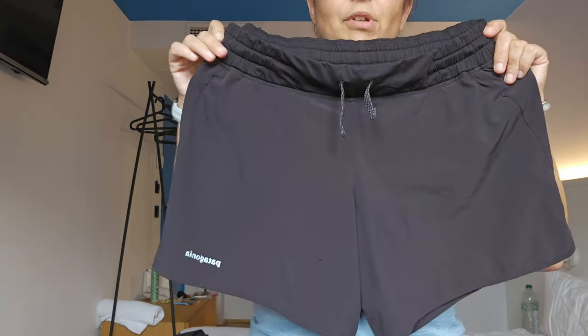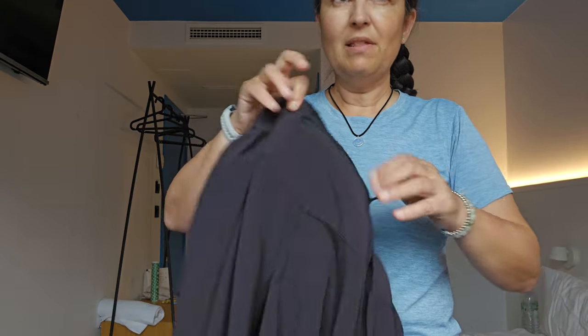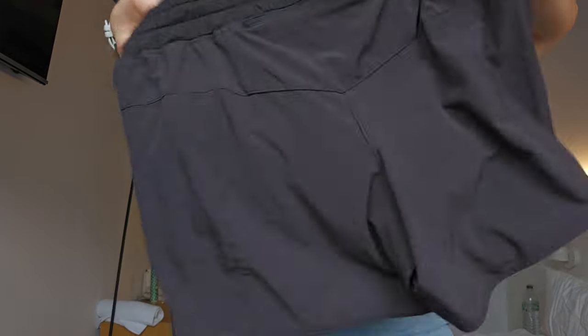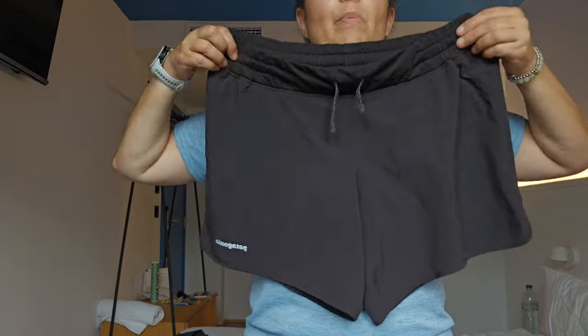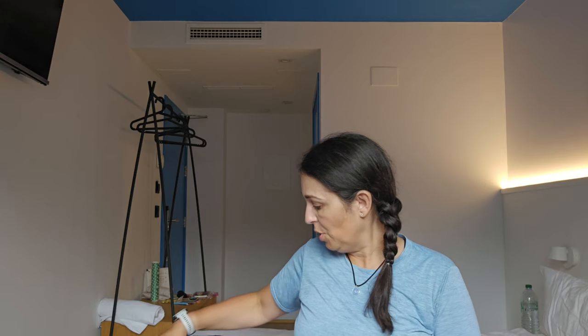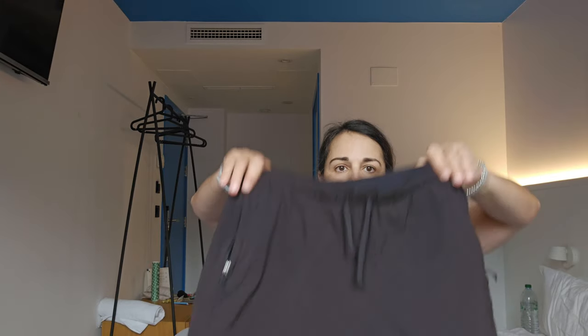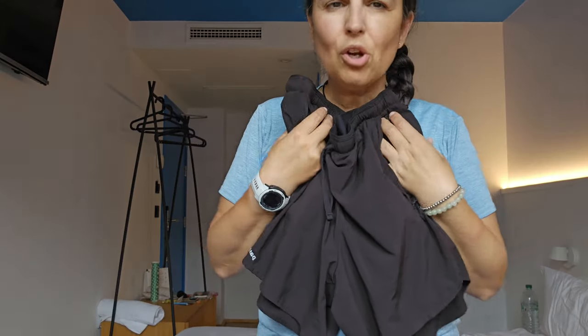These are the other Patagonia shorts I had — I think the trail runner shorts. They're a bit shorter; these were my sleeping shorts and my post-walk shorts. I would get back from walking, take a shower, put on my sleeping shorts and tank top, and that's what I slept in. Then the next day I'd change to my walking outfit: the trail shorts and the t-shirt.